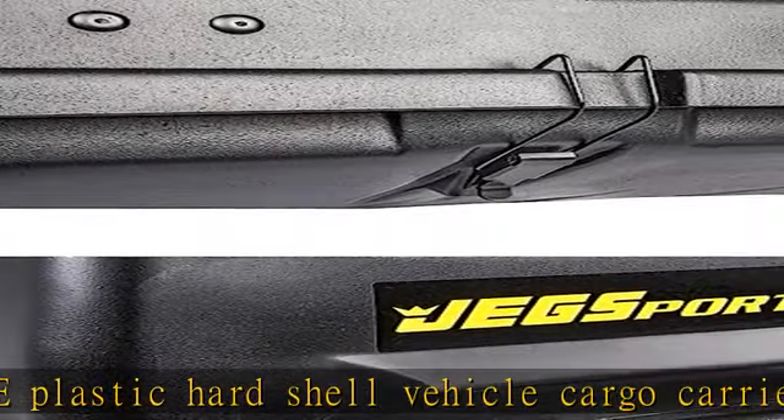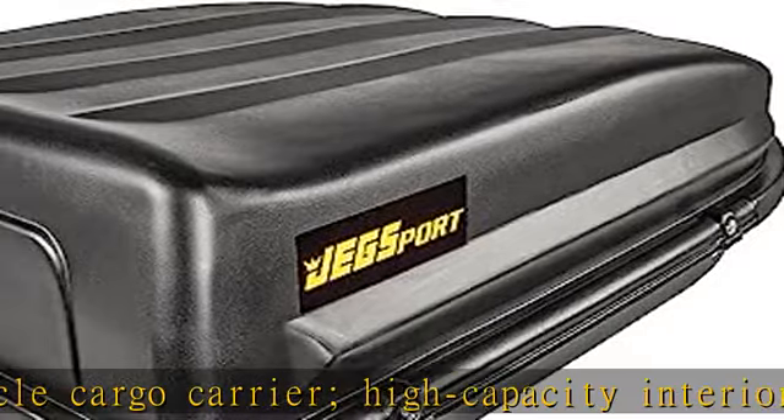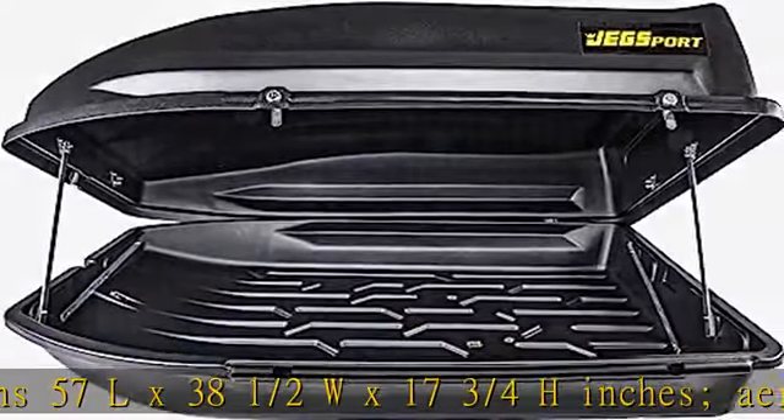Aerodynamic design for fuel efficiency. Waterproof storage for your luggage with a four corner locking system and front latch.